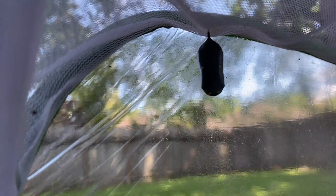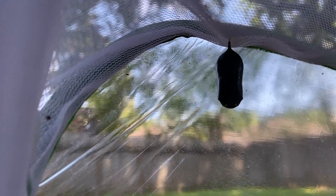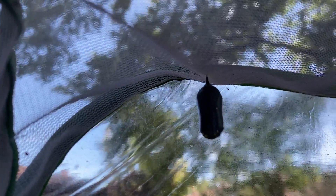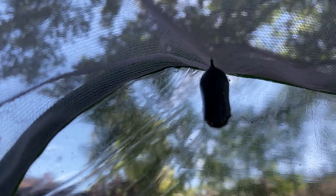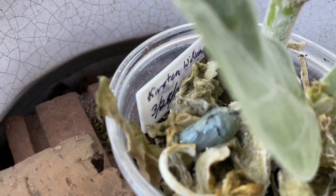And here we can see our chrysalis is turning dark. I'm hoping that means that it's growing its wings — that the caterpillar that went in there is changing its body so that it's growing its wings and becoming a butterfly. I'll try and turn it around so maybe it'll be a little bit brighter.